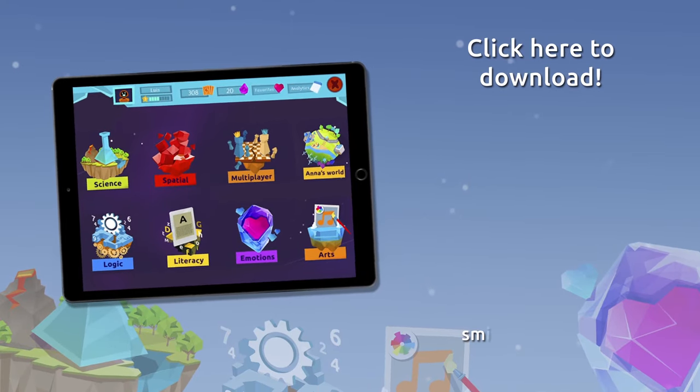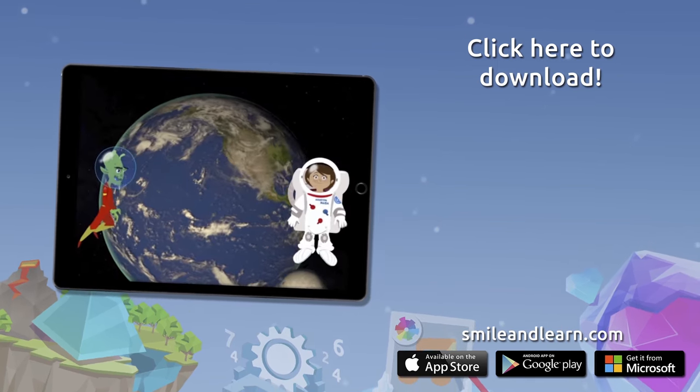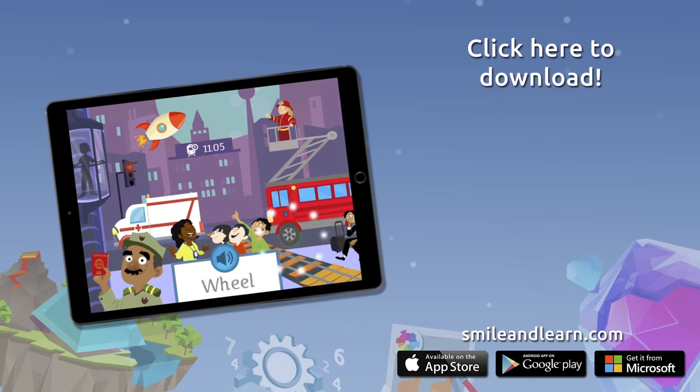Do you want to keep on learning? Try for free our Smile and Learn platform for a month and enjoy all of our games, videos and interactive stories. Go for it — download Smile and Learn on your mobile, tablet or PC.